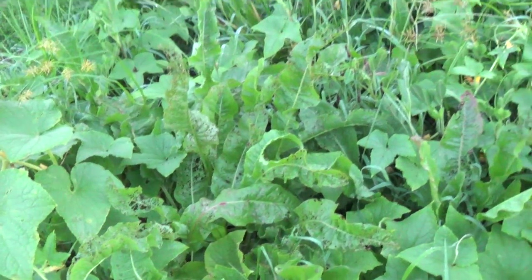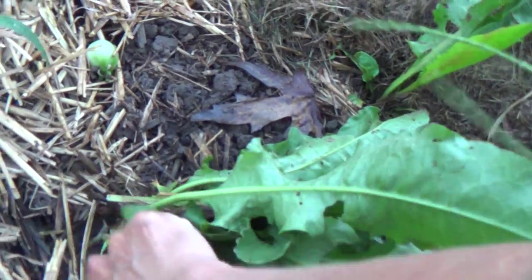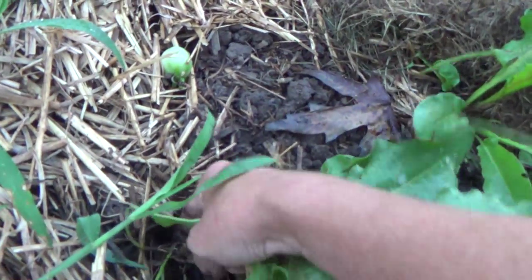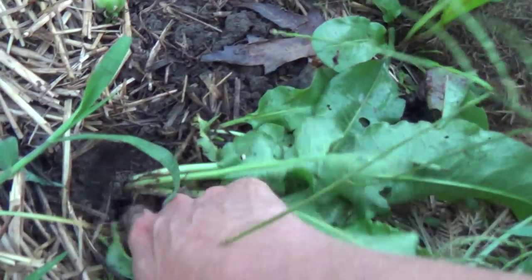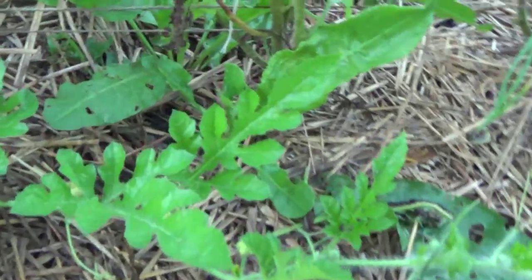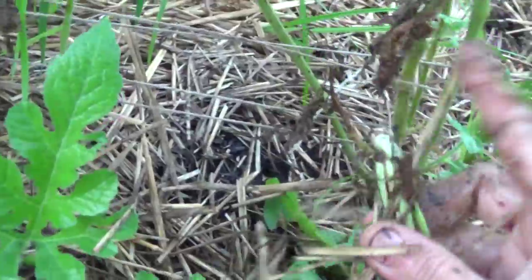Let me find one and pull up a root. Here's the smaller version — let's see if I can get the root out. I'd have to dig it out; it's kind of like a carrot root, it's long and deep. Let's try this smaller one to see if it comes out any easier.